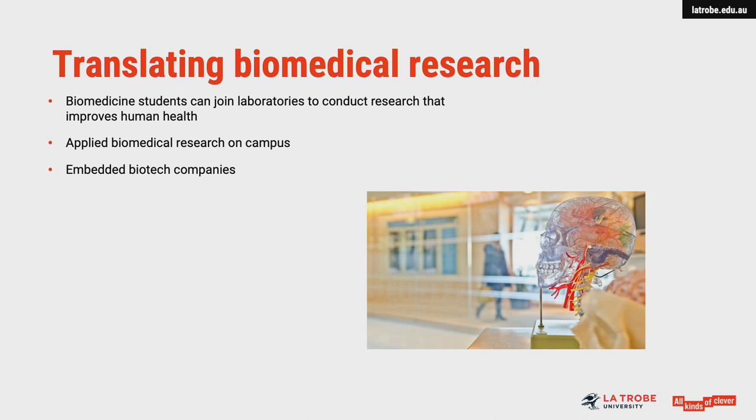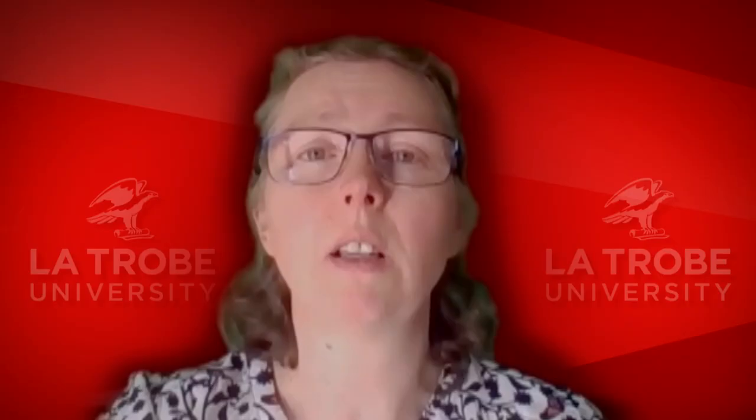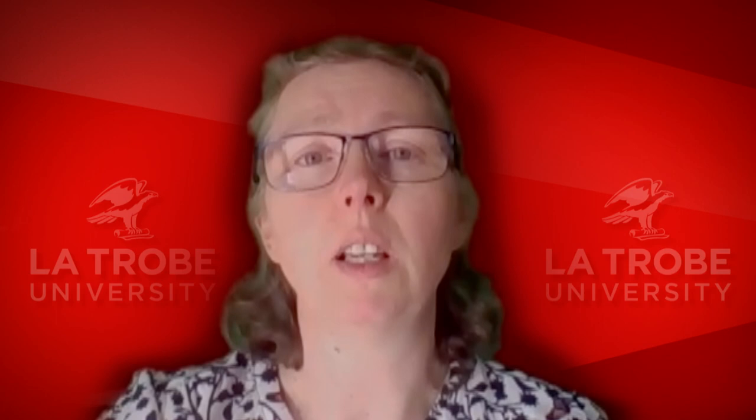Some research laboratories are gaining knowledge of the basic biological processes that control health and disease. Others are using that information to develop cutting-edge therapies for various diseases. For example, Professor Chris Scobie from the Department of Physiology, Anatomy and Microbiology is pursuing stem cell therapies to treat stroke.